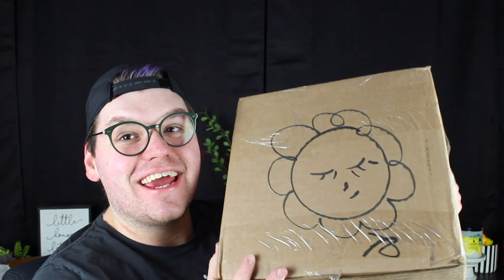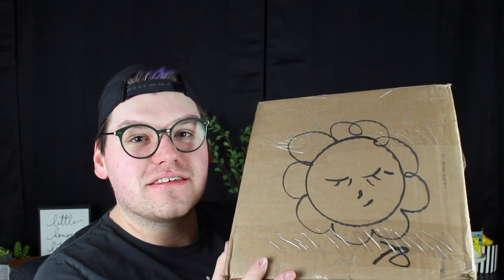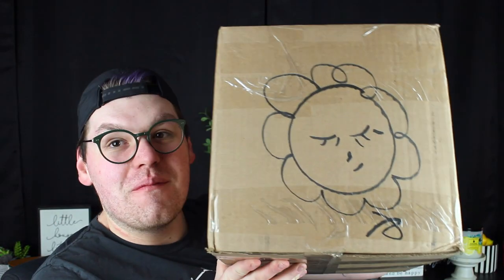Hey guys it's me Drew, and as you can see from the box, this is a box from Candles from the Keeping Room — aka one of the original vendors of wax.